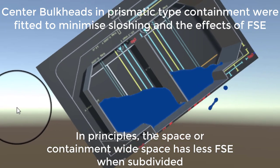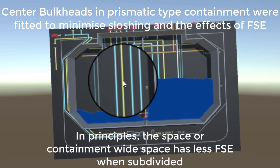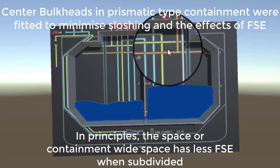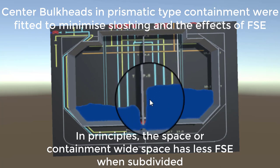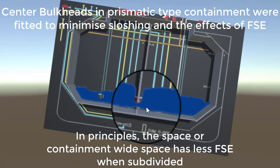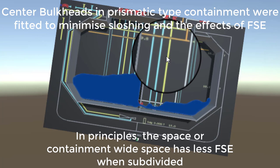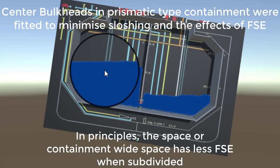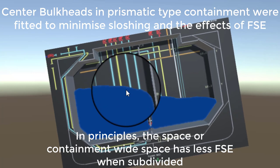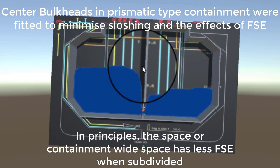That is the reason the bulkhead exists and why the leveling valve must be closed upon completion of loading. If tanks are only about 90% full with space remaining on each side, liquid can transfer across during rolling and pitching. This shifts the center of gravity significantly and dynamically changes the vessel's stability.